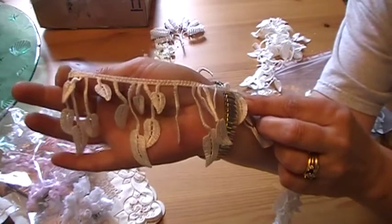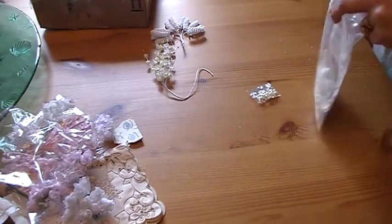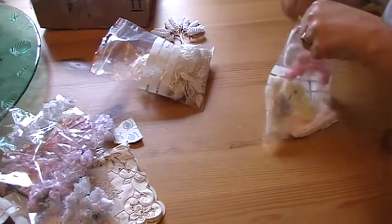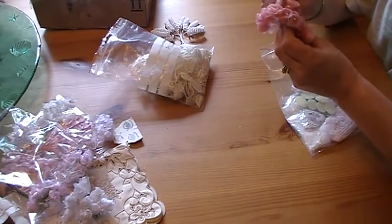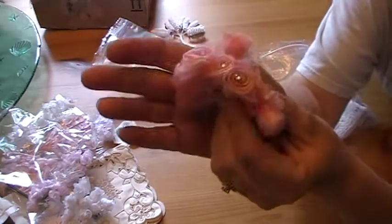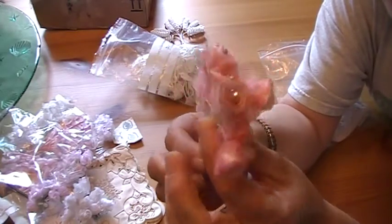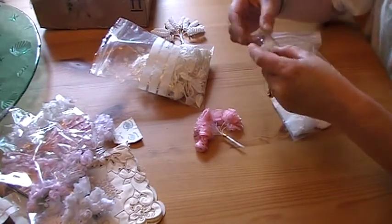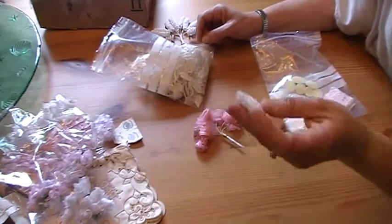And some of her awesome leaf dangle trim — I love this, there's just so much movement in it. Some yummy goodness. And some gorgeous little pink flowers with the rhinestone centers. I'm going to have to go back and look to see what I ordered because I think she just tossed in a couple of extra things in here. I actually received both packages last week and just haven't had time to do anything with them. Some gorgeous small heart appliques — those are beautiful, great size too.